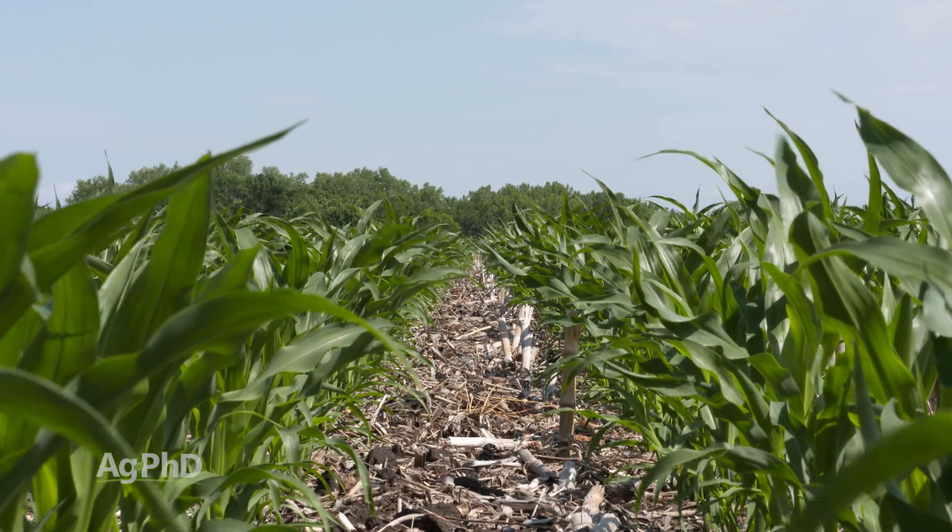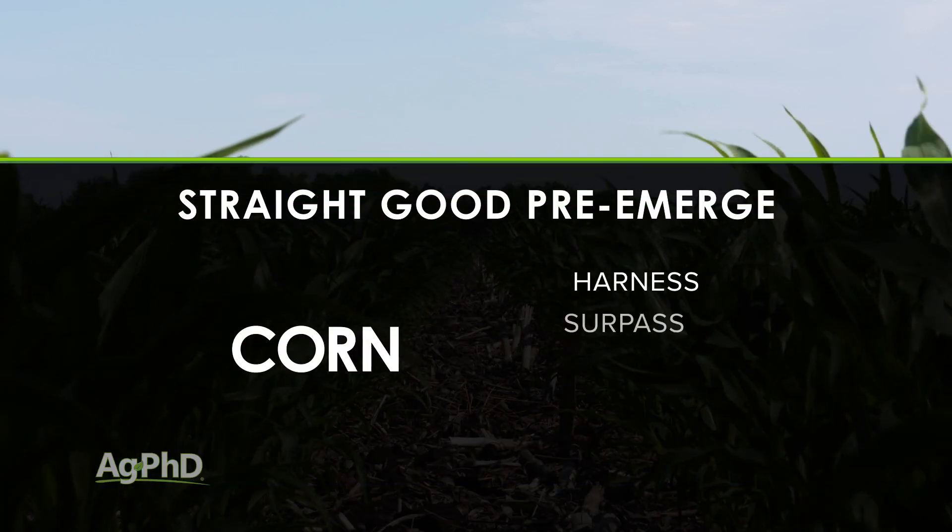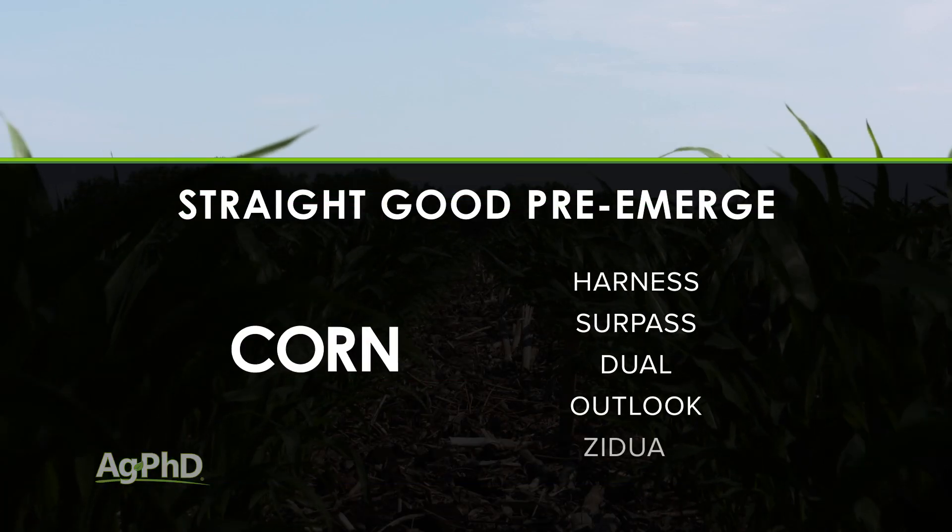So we look at the Group 15 products like Harness, Surpass, Dual, Outlook, and Zidua.